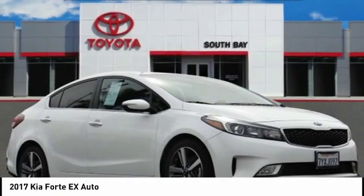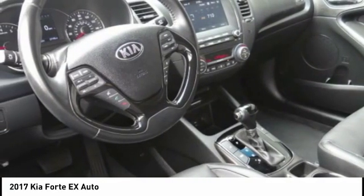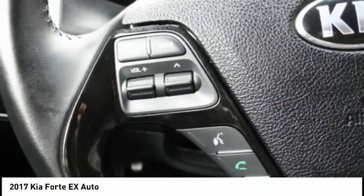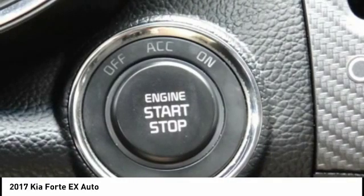Come test drive the 2017 Forte. If you're looking for a trendy and feature-laden compact sedan, the Kia Forte is for you. It offers an exceptional combination of innovative design, high-quality engineering, and outstanding value, and is priced below $20,000.